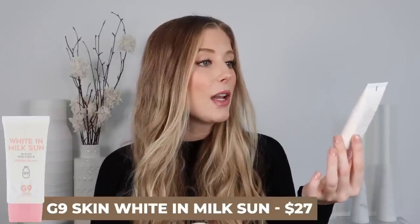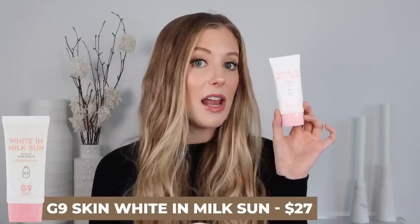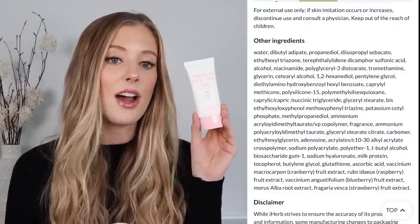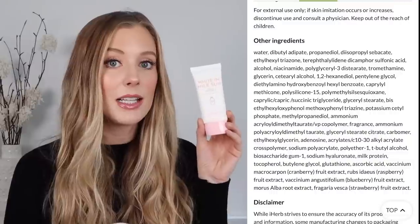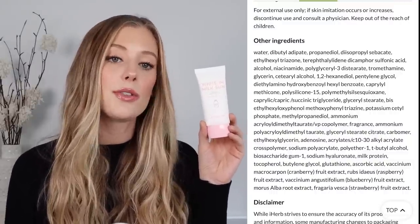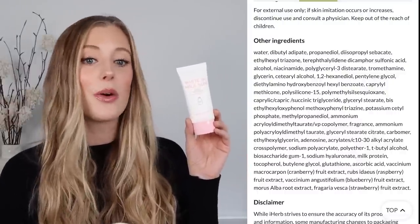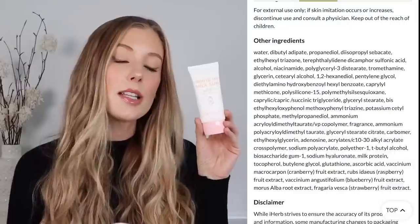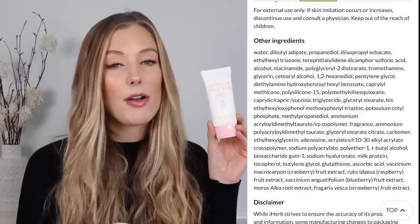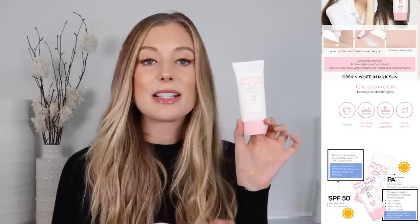Next up, we have the G9 Skin White in Milk Sun Sunscreen. This is an SPF 50 sunscreen with a PA rating of plus plus plus plus, and it has a mixture of filters including octinoxate, zinc oxide, and Uvinul A+. Tons of ingredients worth highlighting including niacinamide, adenosine, green tea, licorice root, panthenol, evening primrose oil, sunflower seed oil, and more. The only thing to note is that it's not fragrance free — it does have fragrance towards the middle of the label and some fragrant plant extracts like rose and eucalyptus.